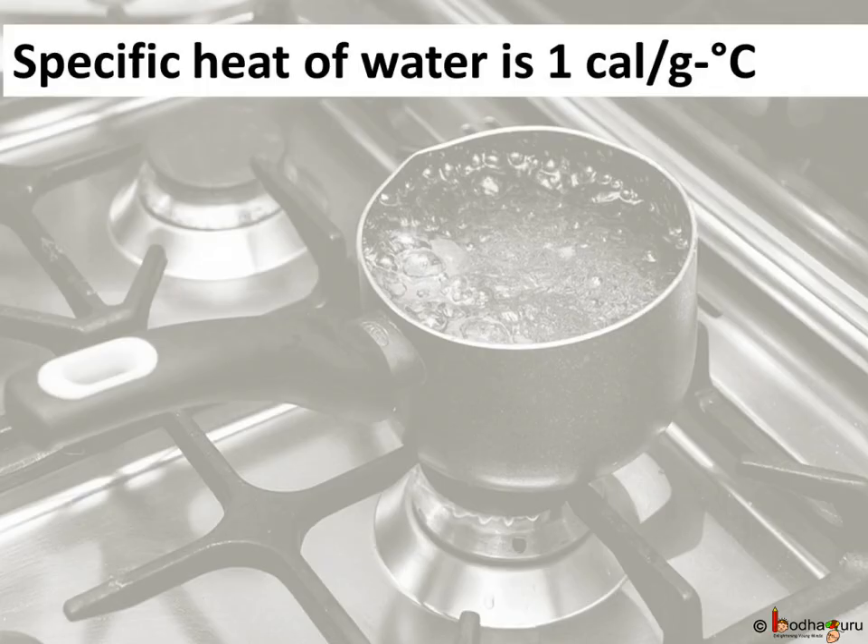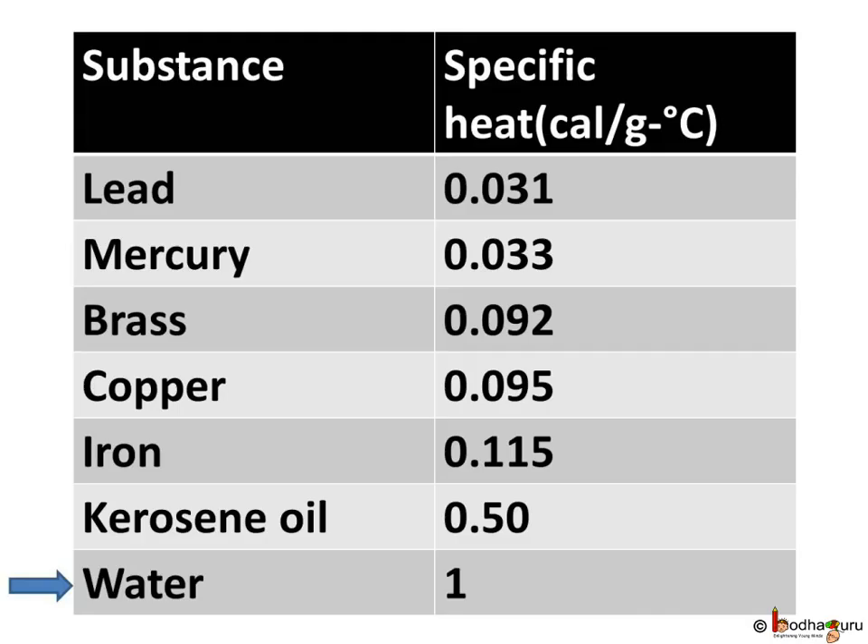Hello everyone. The specific heat of water, as we know, is 1 calorie per gram degree Celsius. So what does it have to do with our life? Actually a lot. If we look at the chart having specific heat of various substances, the specific heat of water amongst all these substances is the highest, and that explains many phenomena.